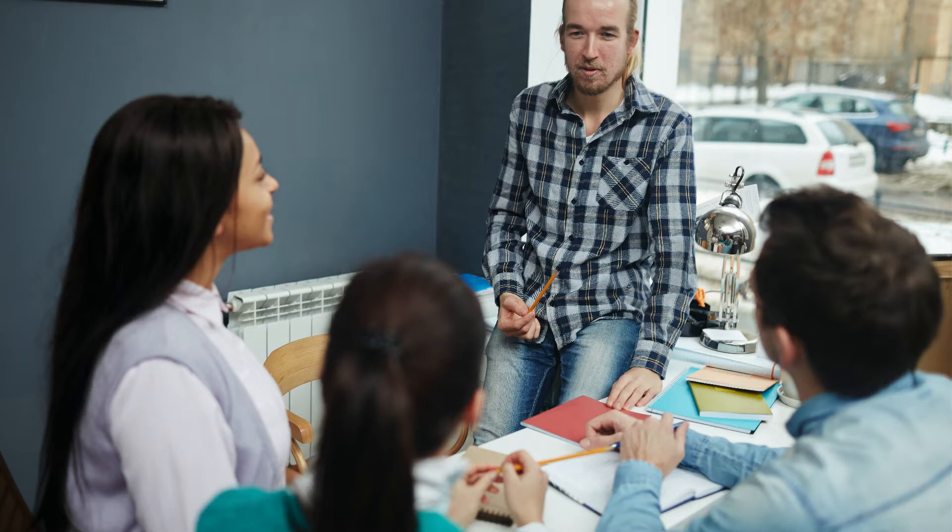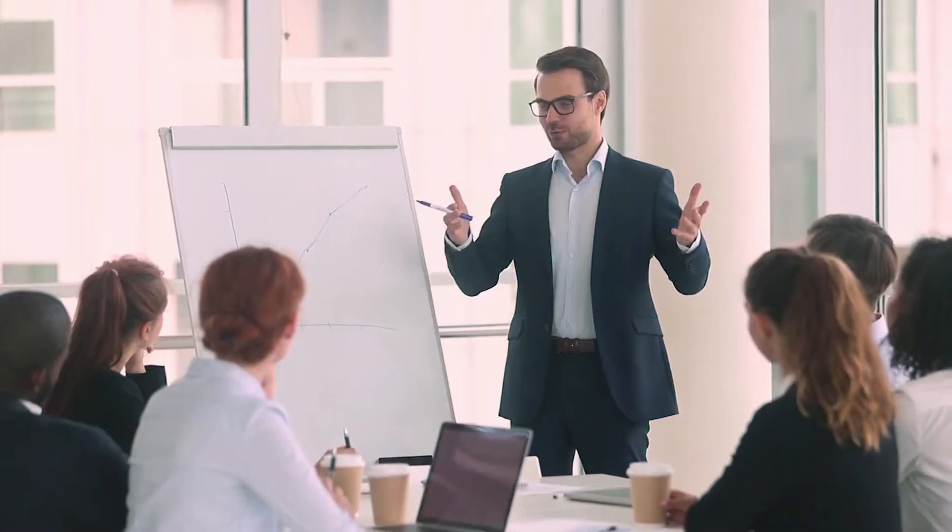Number four: your presentation should have a beginning, a middle, and an end with a recap summary at the very end. Should have a beginning, should have a middle and end, and always a summary at the very end. That way the customer can remember at least three things from your presentation.